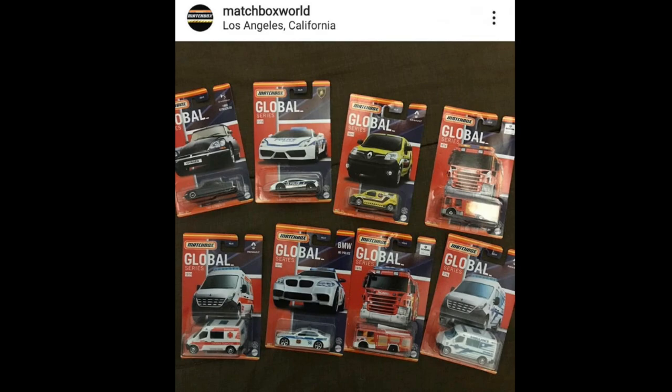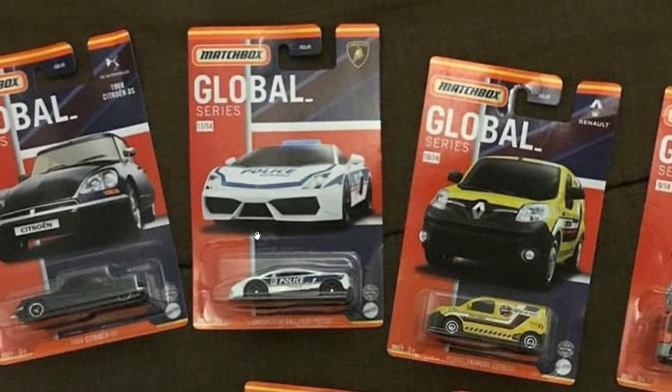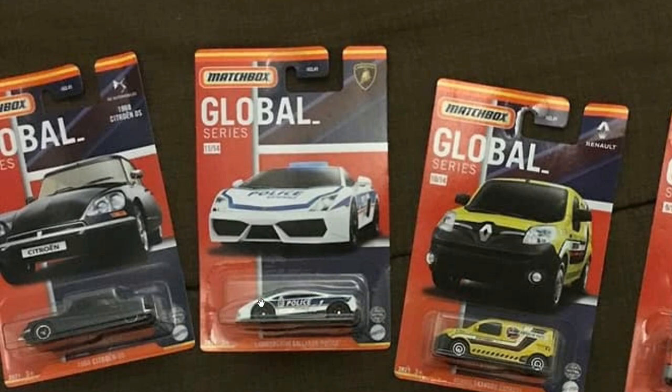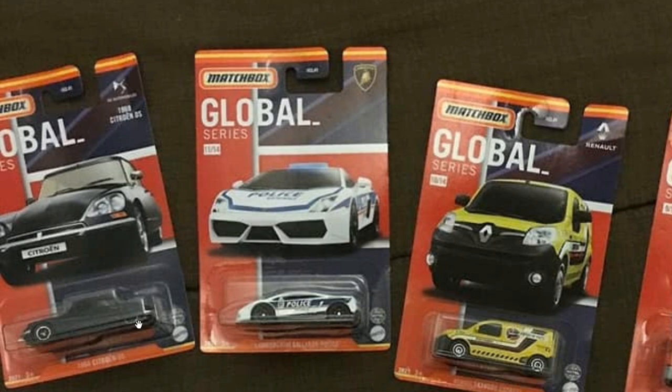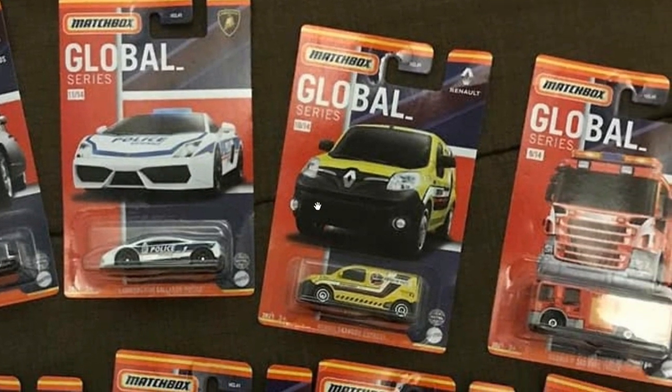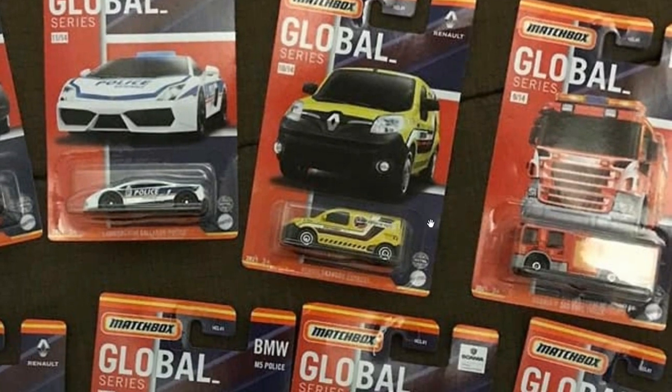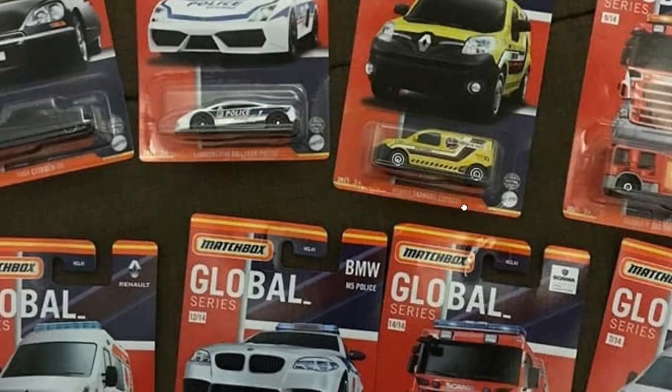Let's proceed with today's news — this new set from Matchbox, the Global Series, new for 2021. Look at the beautiful cars in this set. First up is the police car Lamborghini Gallardo — really cool. Matchbox has one of the best looking Lamborghinis in 1:64 scale in my opinion. They've also got a Citroën right here that looks cool and unique; there's not a lot of 1:64 scale Citroëns out there. There's also a Renault — not a big fan of the form factor, but it looks pretty cool.